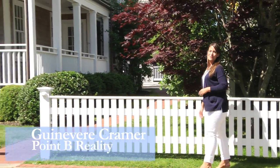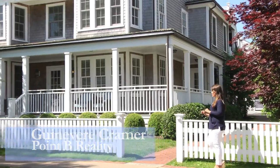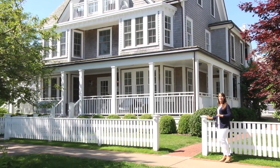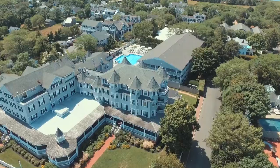Hi, I'm Guinevere Kramer with Point B Realty. It's in this beautiful, distinguished location you find the Harborview Captain's Cottage Suites — fully managed luxury condominiums — and the great location is only the starting point.